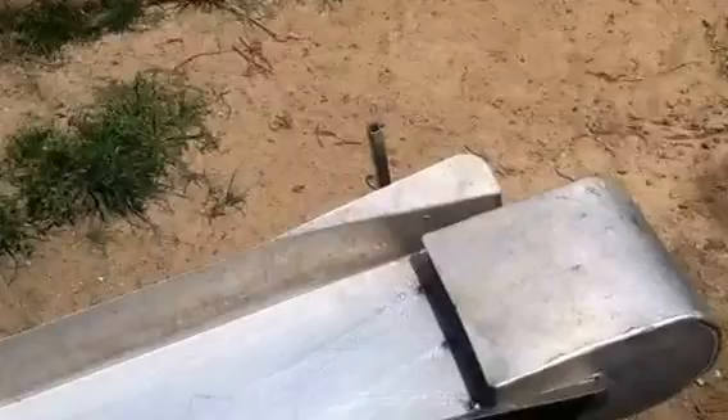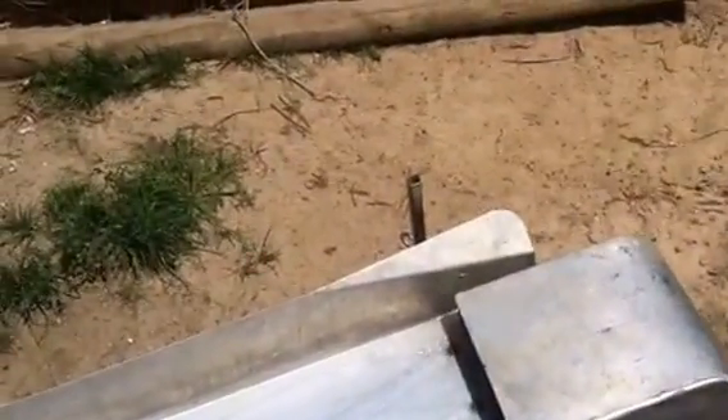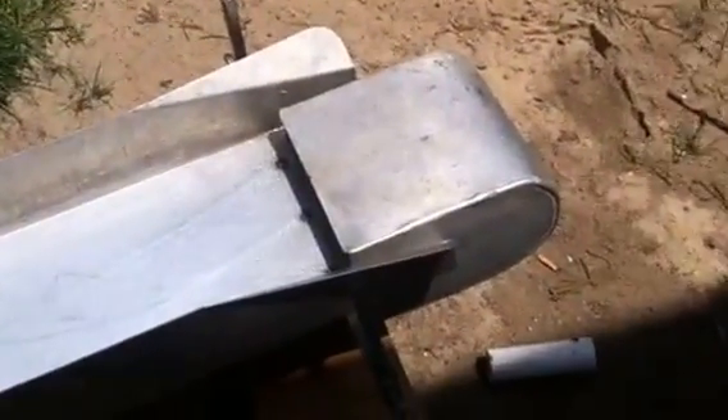Good morning YouTube and friends. A little setup of my DFS sluice box, also known as the Damn Fine Sluice. They're made in New Mexico. I've had this one for a while — I won this in a raffle.